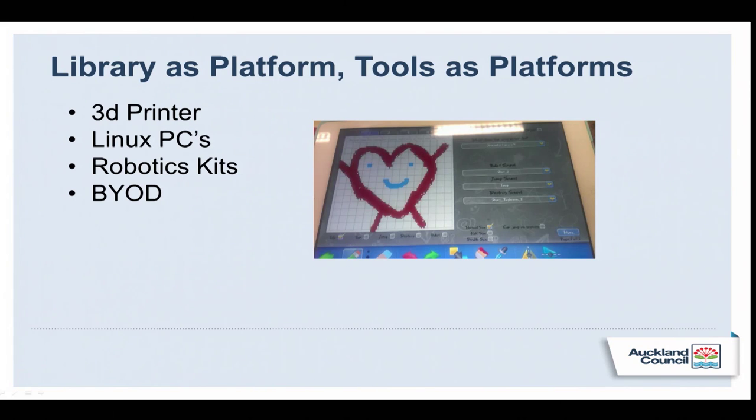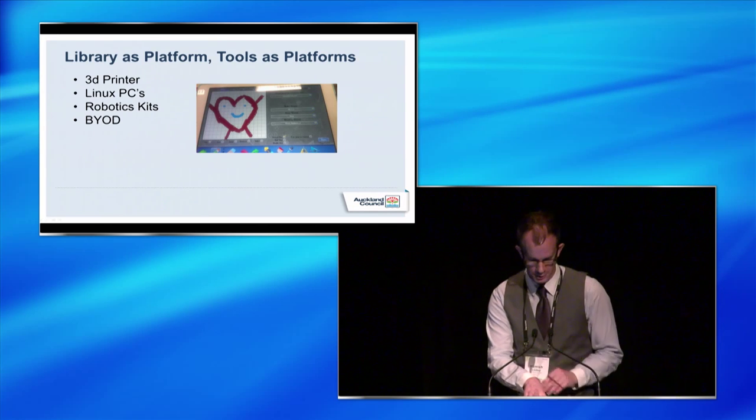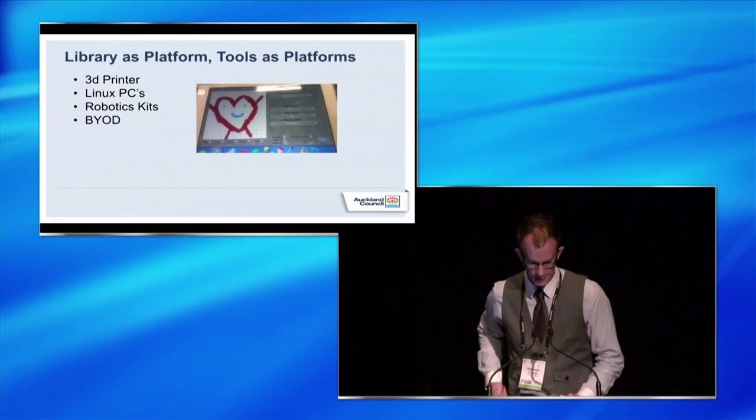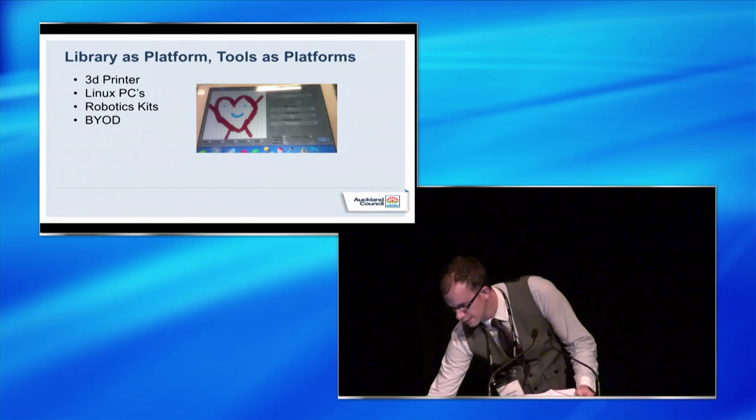We set up the Makerspace with what I call platform tools, because they're open — like a 3D printer that can design any 3D object. We had Linux PCs, which was a slightly radical thing to do in a library context, because you can install anything you like onto them and also go home and install Linux on your own computer. And we had robotics kits which you can use to make any kind of robot. So they're sandbox tools which are completely open.